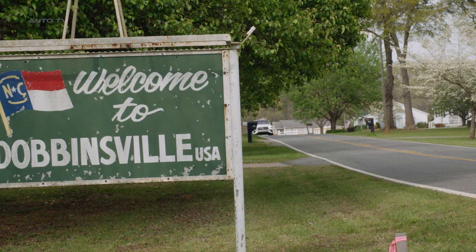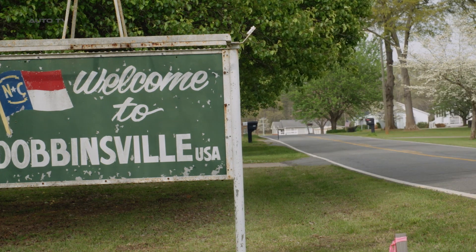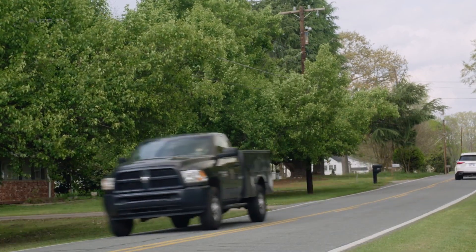The GLE450e's plug-in hybrid powertrain consists of a turbocharged two-liter four-cylinder engine and an electric motor, combining for a total of 381 horsepower.